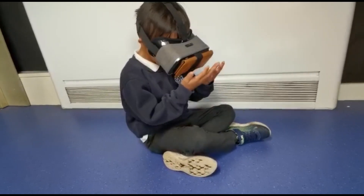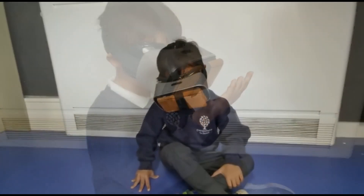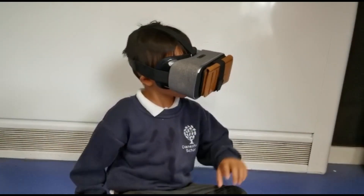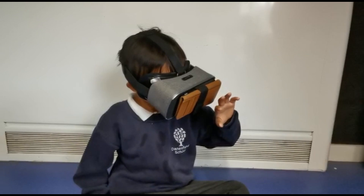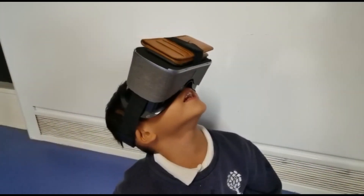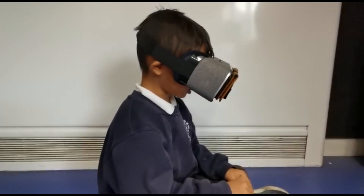Next we explored sight. For this we used virtual reality to allow children to describe new experiences. We used an app called Within to choose videos that would link with individual pupils' interests, and we passed around the headset. The VR in this video shows a rocket launching and views the Earth from space. Children responded: 'I can see a rocket flying,' 'I'm in a spaceship,' 'I see Earth.'